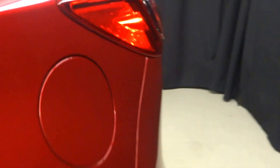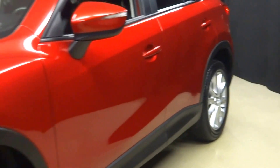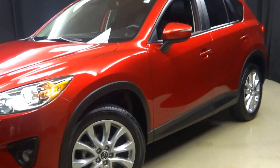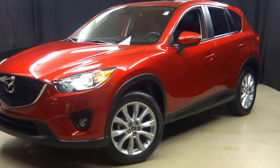If you're looking for more information on this 2015 CX-5, or any of the other almost 100 vehicles in our pre-owned inventory, in our 90,000 square foot pre-owned showroom.